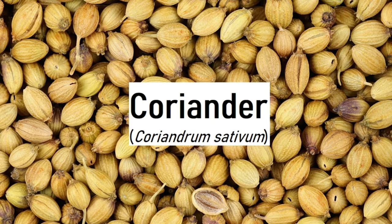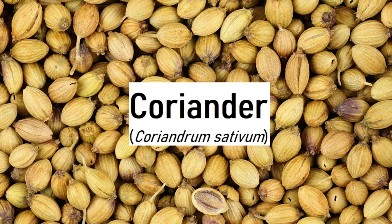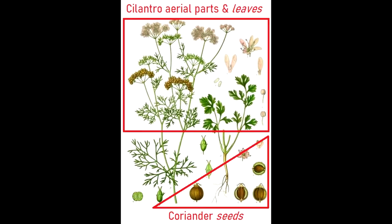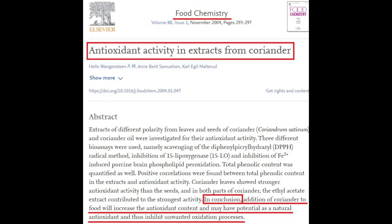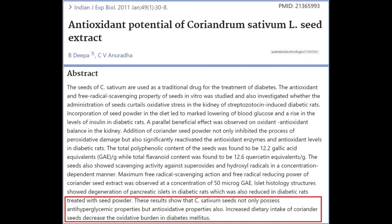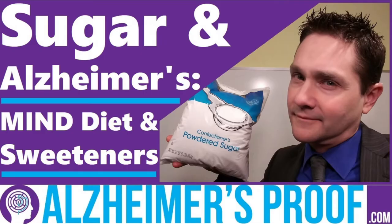Number six: coriander, Coriandrum sativum. Coriander and cilantro are the same plant — I'm using coriander to refer to the seeds and cilantro to refer to the aerial parts, the leaves. The seeds have potential as natural antioxidants with a profile including borneol, caffeic acid, quercetin, rutin, tocopherols (vitamin E), and vanillic acid. Coriander seeds not only possess antioxidant properties but are also anti-hyperglycemic.